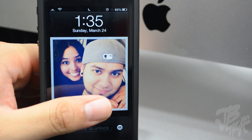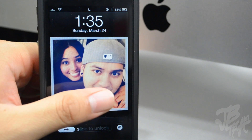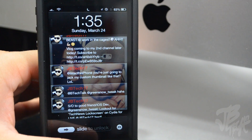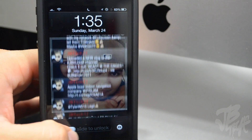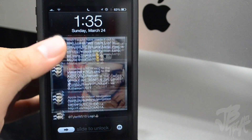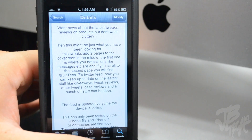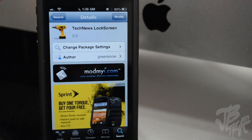Simply, here will be your notifications — all of the notifications you have set up for your lock screen — and then with a simple swipe to the right you'll be able to get all of my live Twitter feed right on your lock screen. Again, this is called Tech News Lock Screen, it's from the developer Green Snow. You can find it for free in the ModMyi repo, go ahead and download it and let me know what you think in the comment section below.